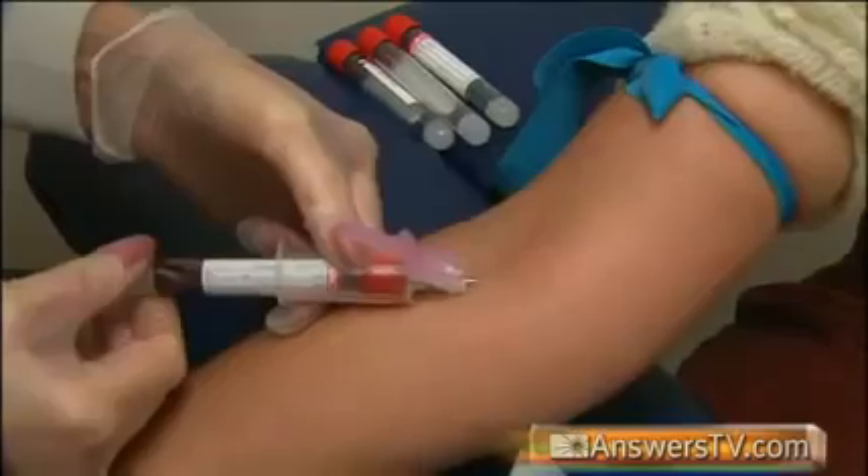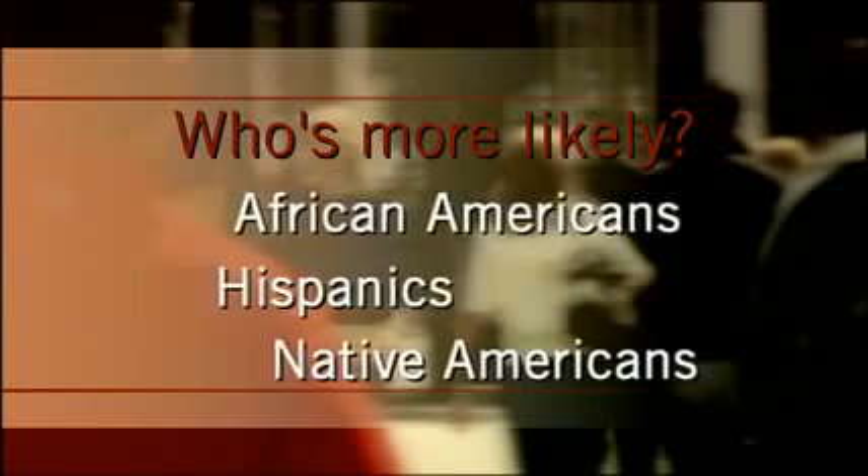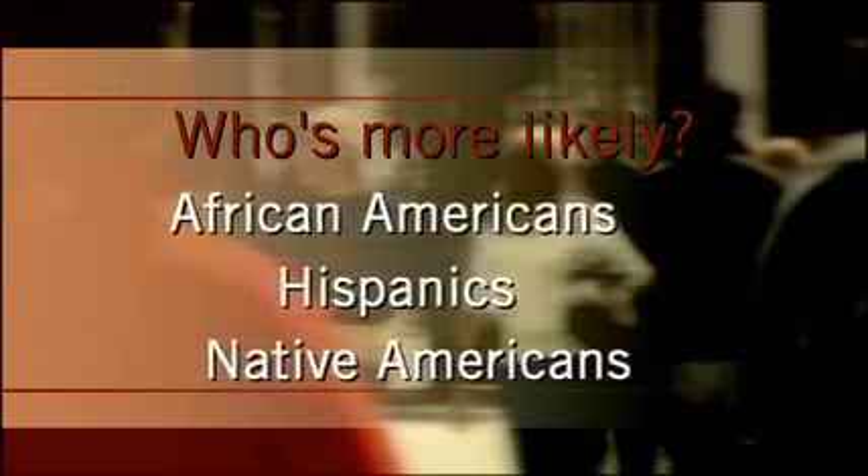There are several risk factors for type 2 diabetes, including family history, high cholesterol, and high blood pressure. But the leading cause of type 2 diabetes is obesity, and 80 to 90 percent of people with this type of diabetes are overweight. Other risk factors include race and ethnicity. For example, we know that in the United States, African Americans, Hispanics, and Native Americans are two times more likely to develop type 2 diabetes than Caucasians.